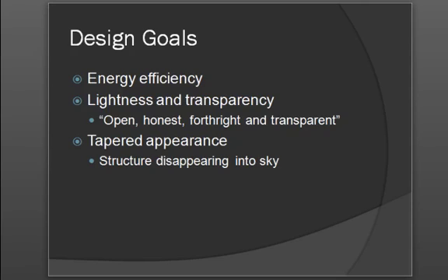There were several design goals. One of the design goals that the project owner required for the building was that it was energy efficient. They also wanted it to have an open, honest, forthright, and transparent aesthetic feel. They also requested that it have a tapered appearance such that it disappeared into the sky as people would look up at the building from the base.